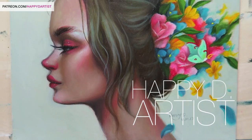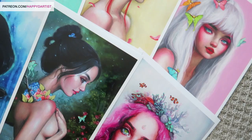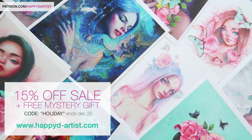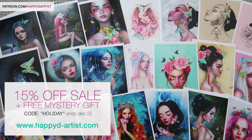Hi everyone and welcome to today's oil painting time-lapse and studio sessions episode 26. In the spirit of the holidays, I've decided to have a special sale at my website — for a limited time you can get 15% off and a free mystery gift with any order. The code is HOLIDAY and you can redeem it at happyd-artist.com. It ends December 25th.